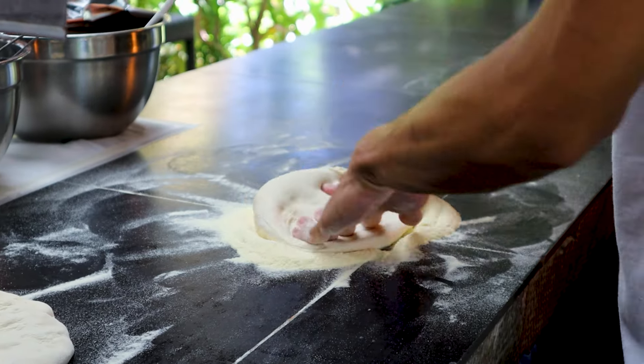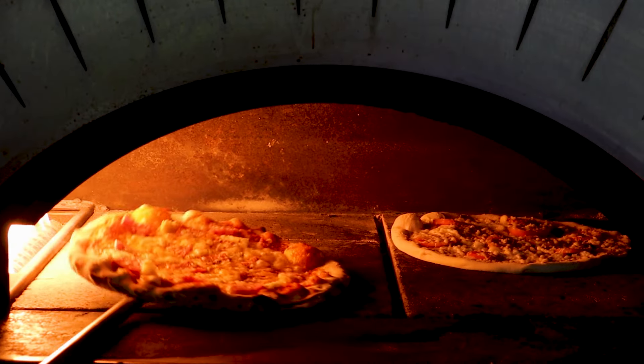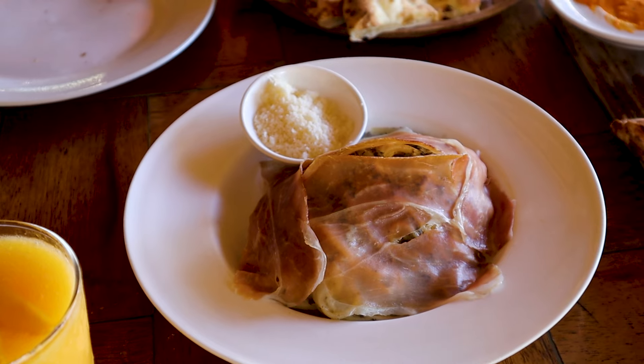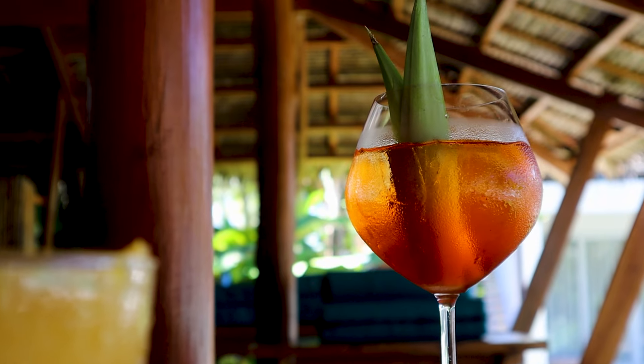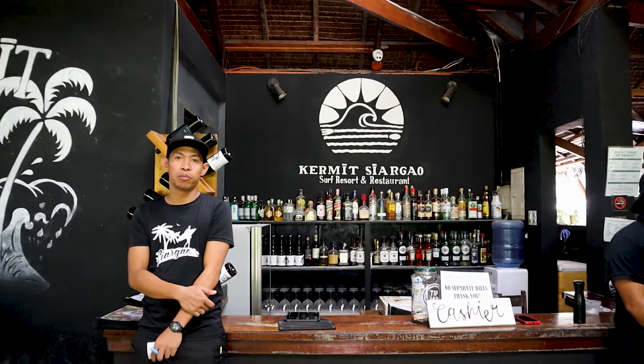Another highlight for Kermit is of course their pizza. Their restaurant is one of the popular ones in Siargao — they claim to be the best Italian restaurant on the island, so make sure to try it. According to my friends, the drinks here are also very top-notch and value for money.